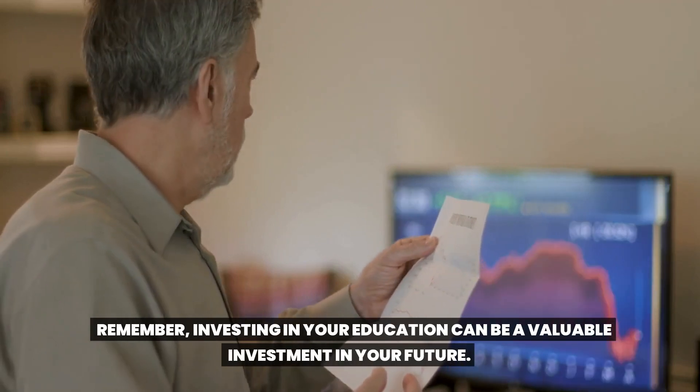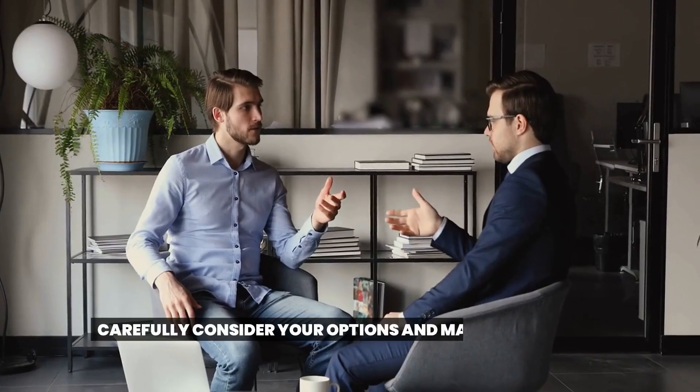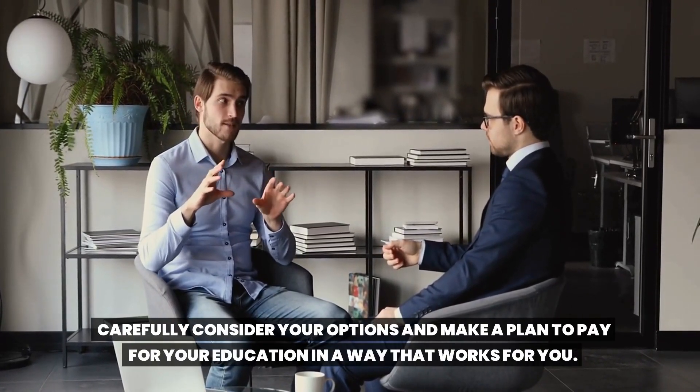Remember, investing in your education can be a valuable investment in your future. Carefully consider your options and make a plan to pay for your education in a way that works for you.